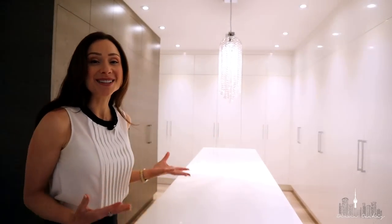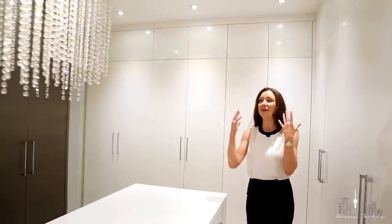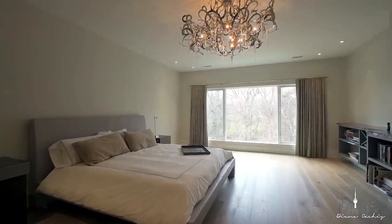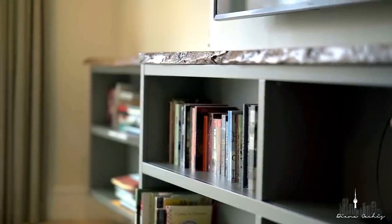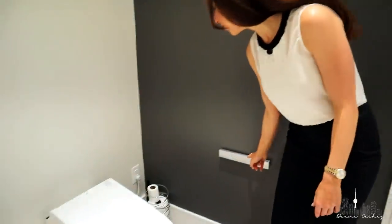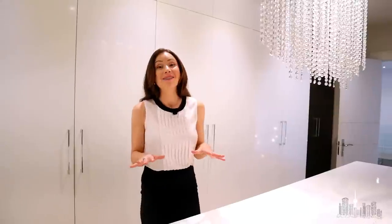Look at this stunning custom-built master closet — there is no shortage of space, and the room is beautifully illuminated by a Victoria and Albert chandelier. Here in the master bathroom, you have custom vanities with double Victoria and Albert sinks, as well as a fully automated Japanese toilet. My favorite part is that once you're done getting ready in the bathroom, you can exit directly into the master closet, continue getting ready, and then exit the master bedroom without ever having to disturb your partner.